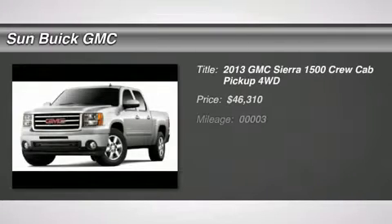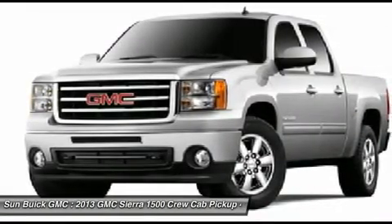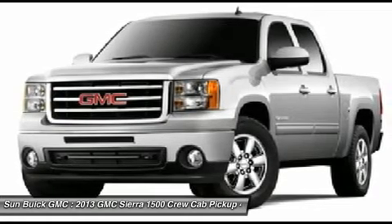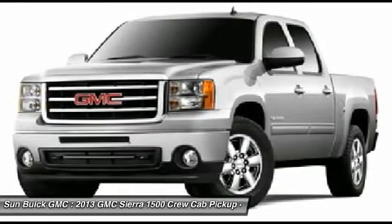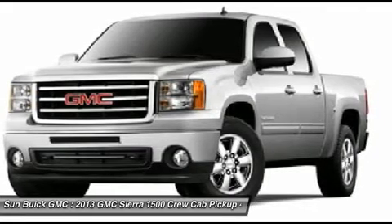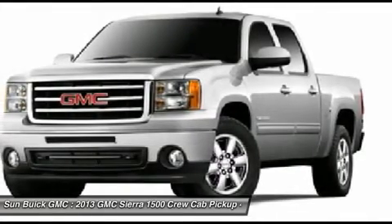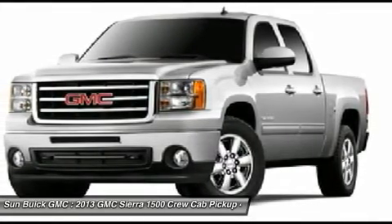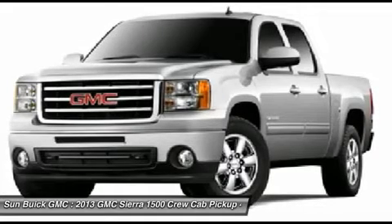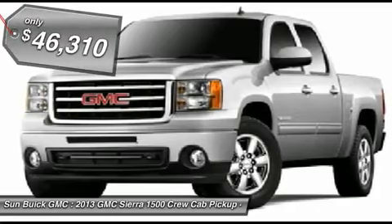The 2013 GMC Sierra 1500. The Sierra 1500 offers a five-star frontal and side crash test rating and a combination of mechanics and aerodynamics that give it better conventional V8 fuel economy than any competitor. Sierra 1500 now comes standard with a Vortex 6.2 liter and 5.3 liter V8 engine and an electronically controlled automatic transmission that combines high max hauling capability with precise control and is priced below $50,000.